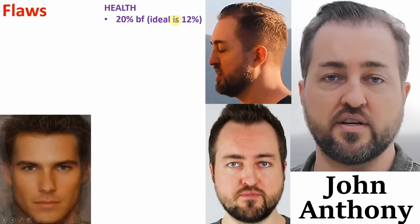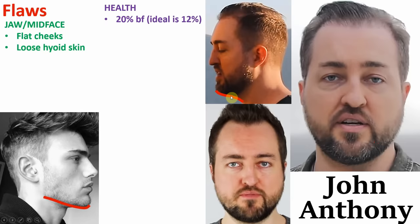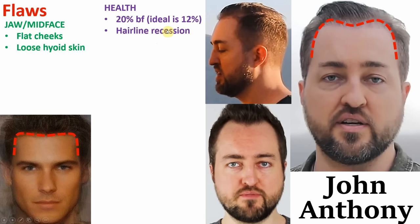First, his cheeks have become flat and rounded. Second, it is also causing him to have loose hyoid skin, where the skin beneath the jawline droops and sags down, obviously taking away definition from his jawline. His next largest flaw is his hairline recession, and unlike compared with Matthew, his recession is much more noticeable. I've done a little bit of research and found out that recently John has got a hair transplant.